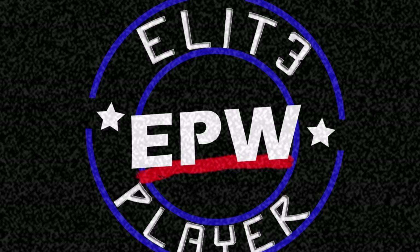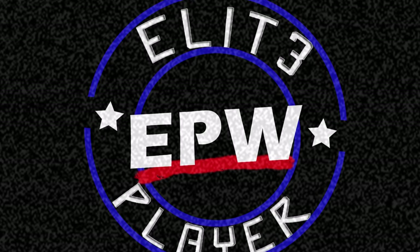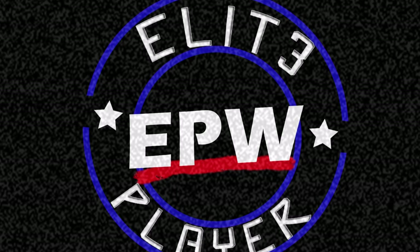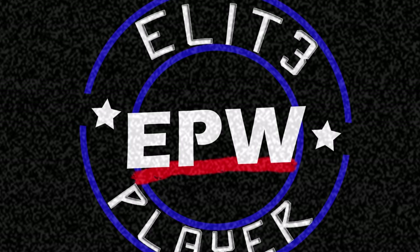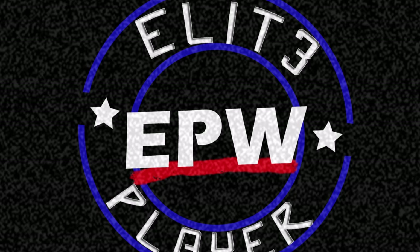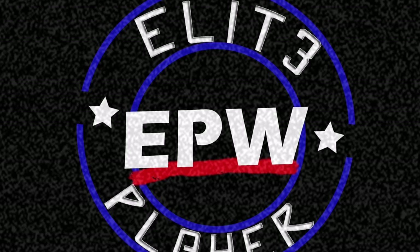Before we get into the list, I want to point out that this is just my opinion, so if you guys disagree, just keep that in mind. This was probably one of the hardest videos I've ever done — I went through all the customs on Instagram and could only choose five. So I decided to add some honorable mentions that also deserve a shout out.